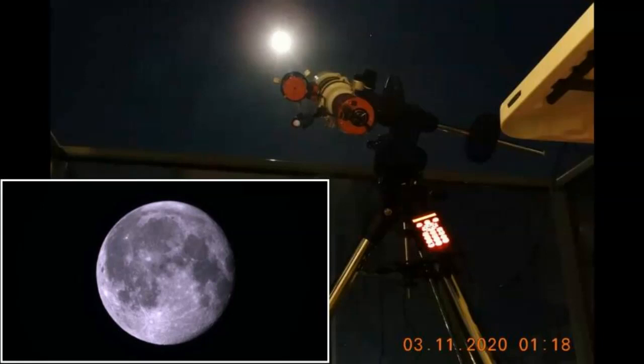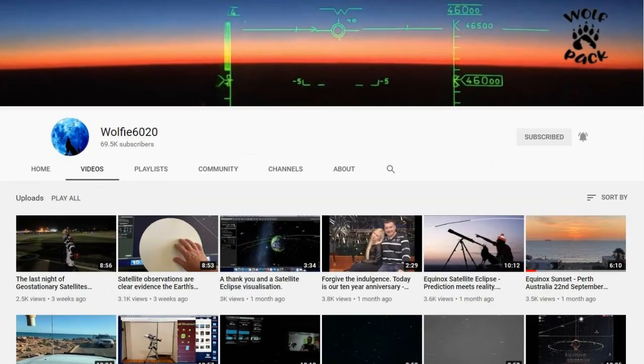Hello YouTube, this is Dazza the Cameraman, and this video features video of the Moon kindly filmed for me by Wolfie6020 in Sydney, Australia, overnight from November 2nd to November 3rd. Thank you, Wolfie.